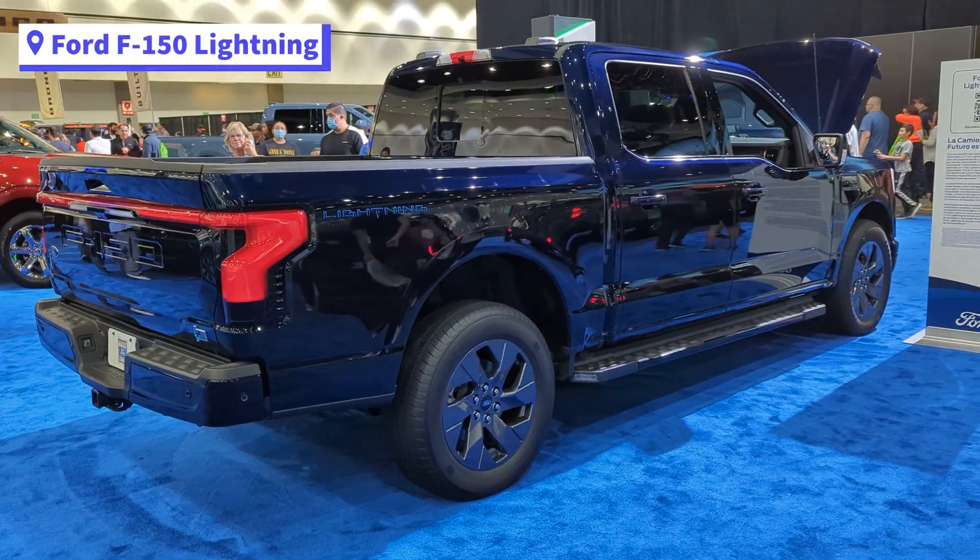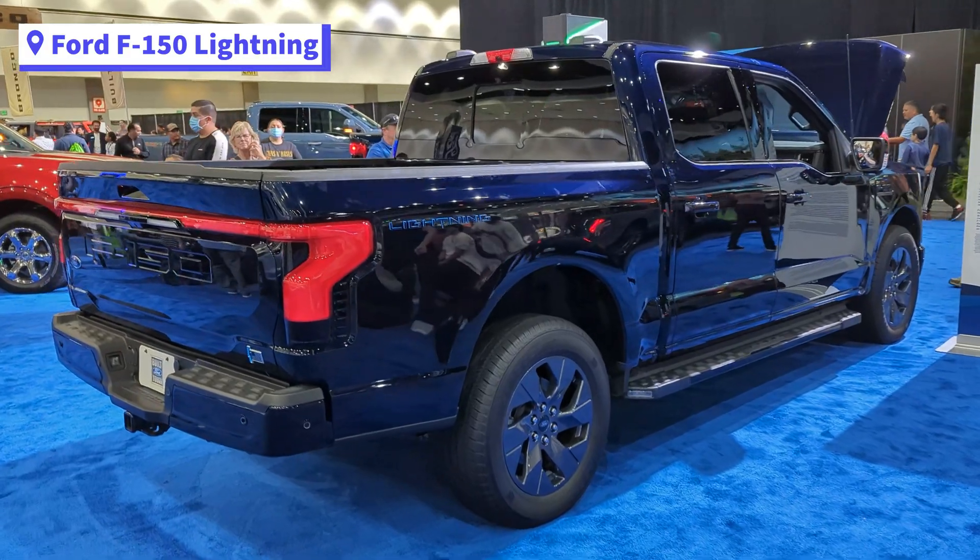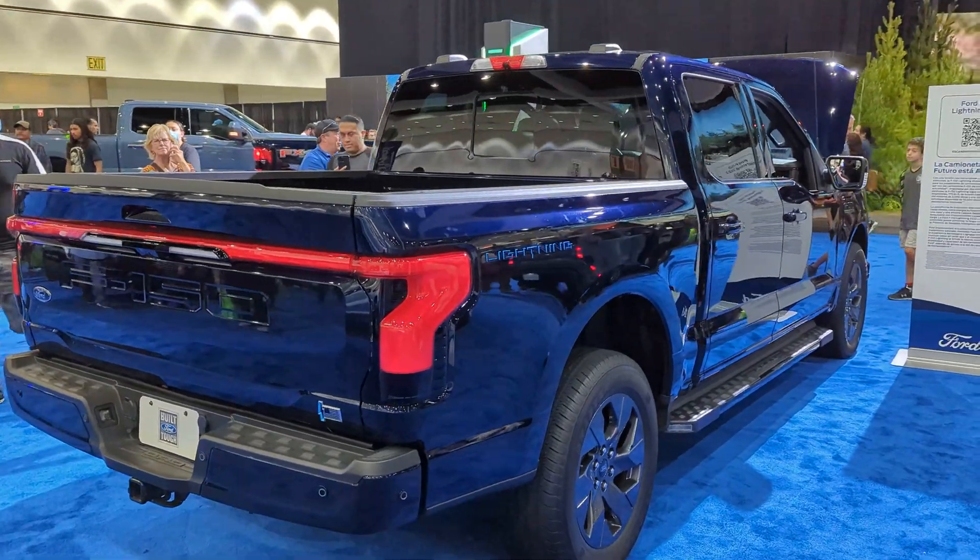The Ford Lightning had a test track that looked pretty fun. It tested out its quick acceleration.